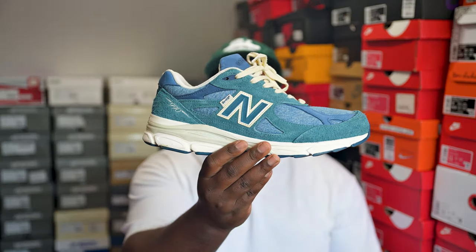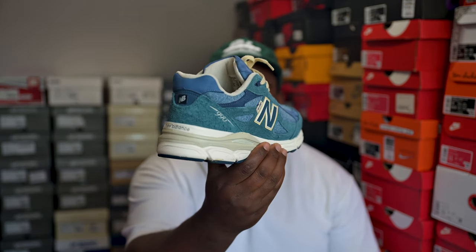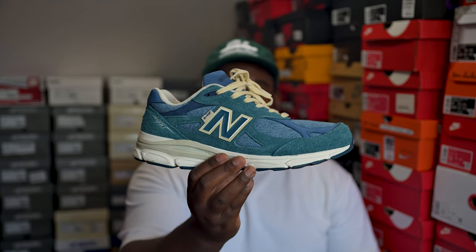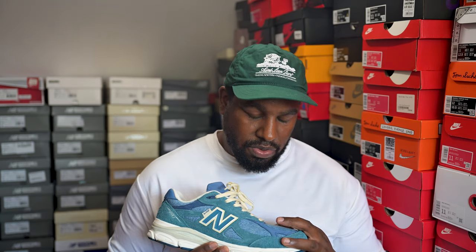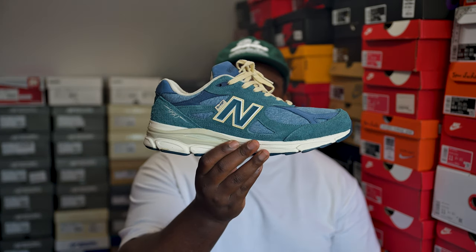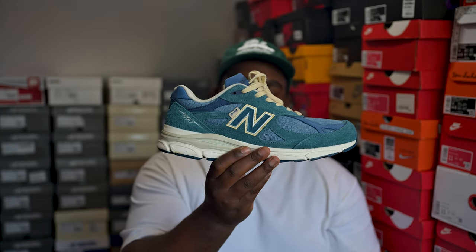Next up — I'm not generally a fan of denim on shoes, but the 990v3 Levi's collaboration kind of couldn't be said no to. When you have them on feet it pretty much works. I haven't seen people do customizations on these like with the Jordan 4 denims, but you could probably dye them if you wanted to. As is though — dope pair. Off-white laces, little off-white around the logo, pretty fire.